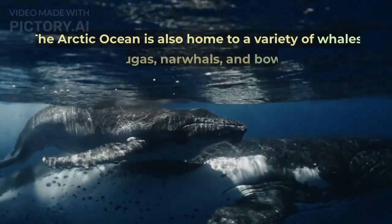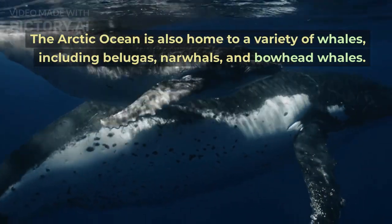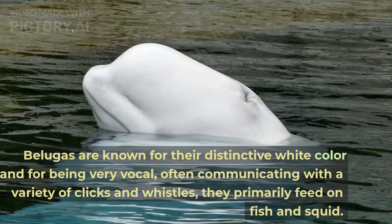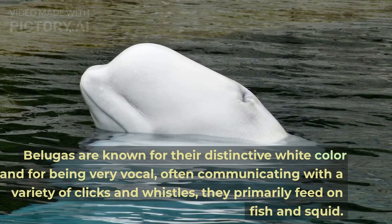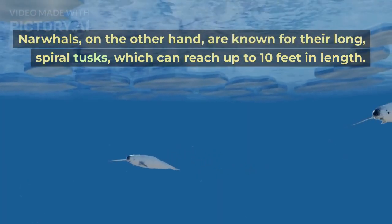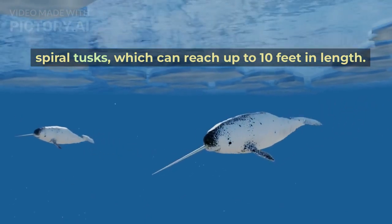The Arctic Ocean is also home to a variety of whales, including belugas, narwhals, and bowhead whales. Belugas are known for their distinctive white color and for being very vocal, often communicating with a variety of clicks and whistles, and they primarily feed on fish and squid. Narwhals are known for their long, spiral tusks, which can reach up to 10 feet in length.